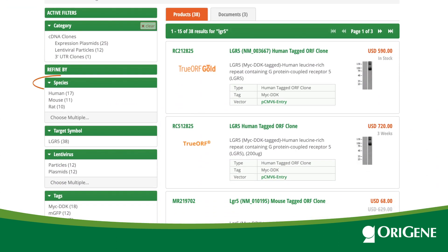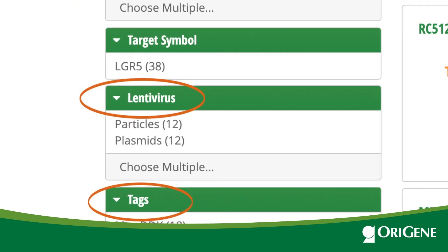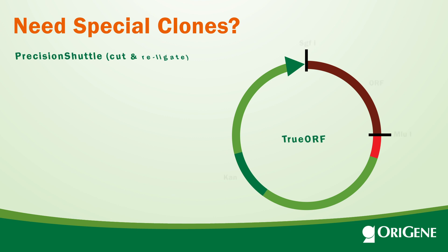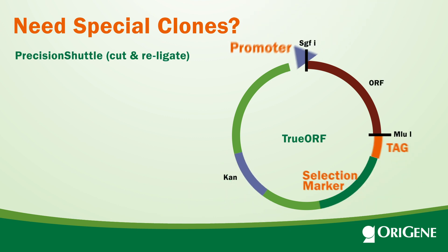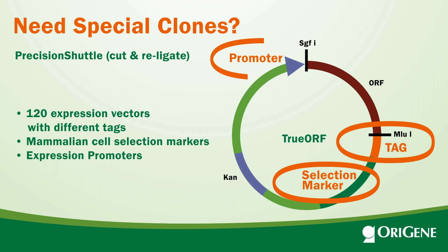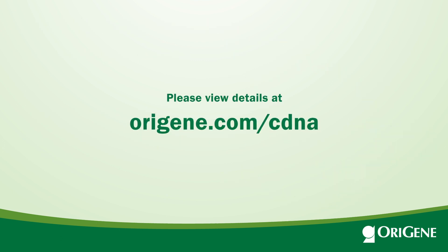You can select species and different tags. If you are interested in lentivirus, you can select lentivirus. If the catalog clones don't fit your needs, we have 120 vectors with different tags, selection markers, and promoters. Custom cloning can be requested. Please view details at origene.com/cDNA.